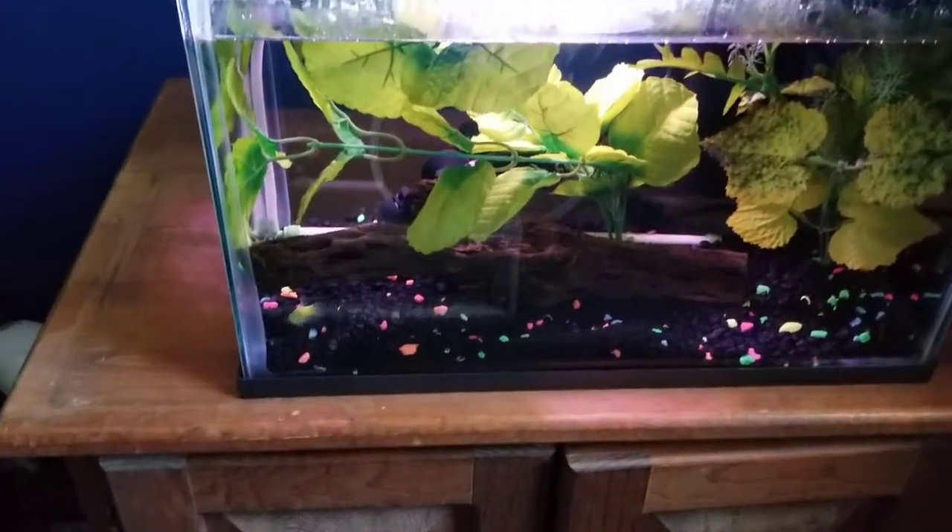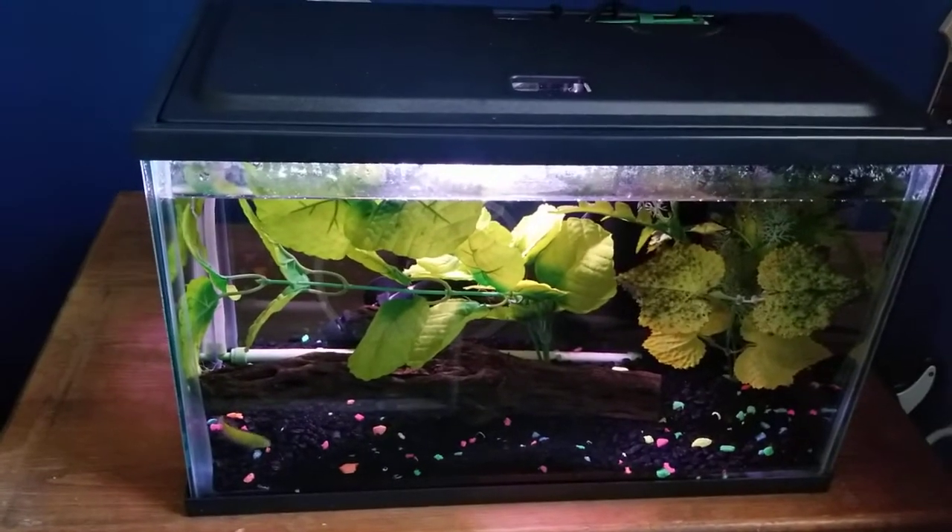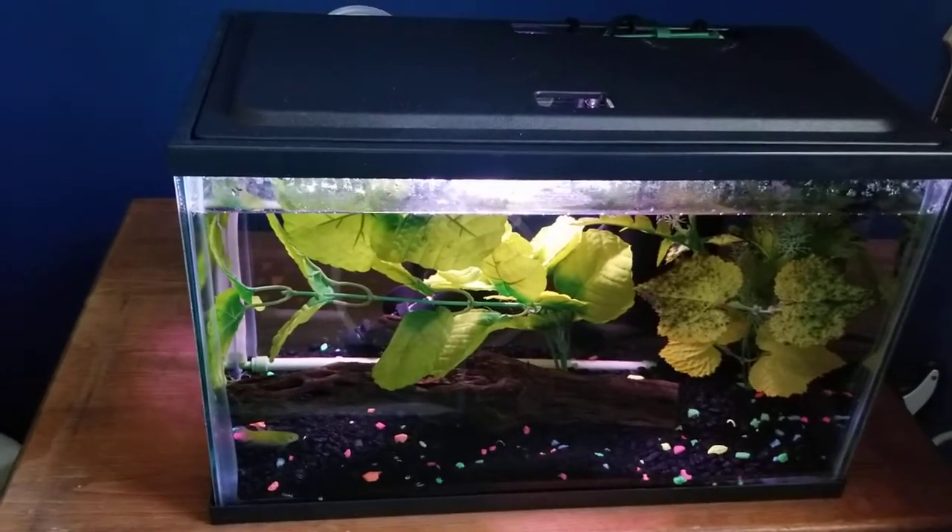My female betta in their 5 gallon tank — I give her maybe 5 or 6 pieces of the Grow pellets.